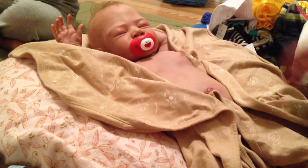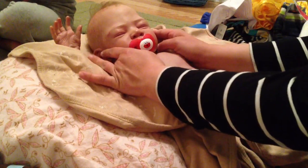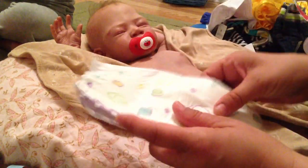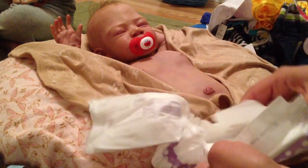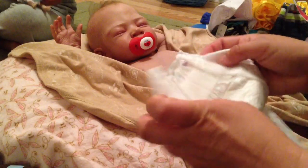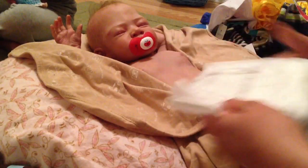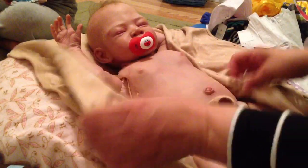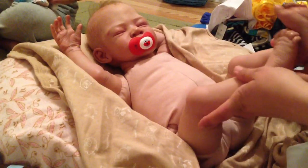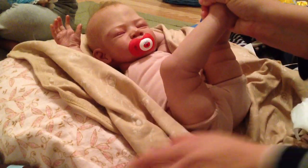I'm just drying him off from his little bath, and he's just such a sweet boy. I've got a fresh diaper here, I'm just going to put it on him. It's probably going to be a little bit big, but that's okay, because at night he usually goes potty a lot until he gets up.